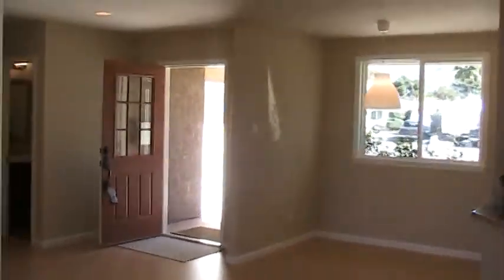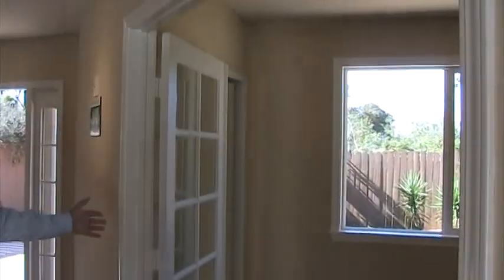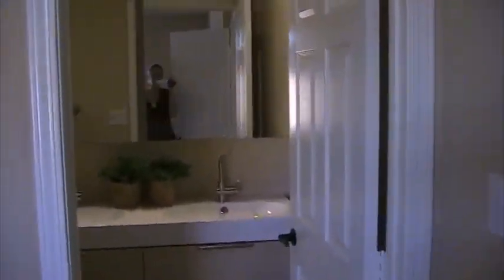Let's go back into the home. You've got an optional office — I think that's probably the most practical use for this space, but it does have a closet so it could be used as a fourth bedroom. Here we've got a hall bathroom, beautifully done. We've got two more bedrooms, and then the master bedroom with a great walk-in closet with mirrored closet doors — just a very spacious walk-in closet. And then a dual vanity master bathroom.